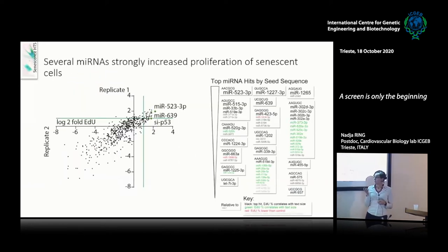These were the results of the first and second replicate of the screening. The overlap of the two screens was very nice, and I found two very powerful microRNAs — miR-523 and miR-639 — as my top hits.